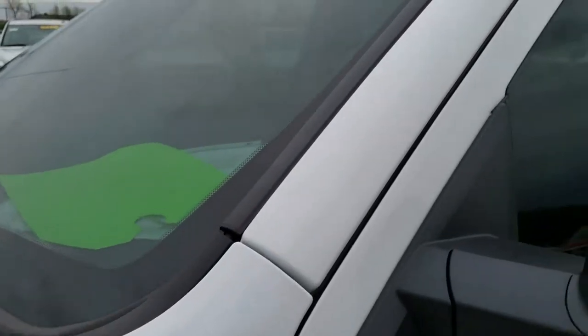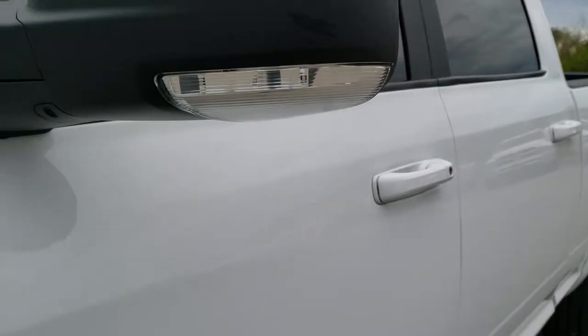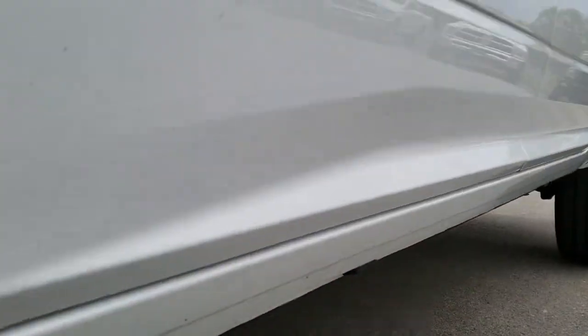Bright white is the color. We shoot all of our videos in 1080p, so if you have HD capabilities on your computer, tablet, or smartphone device, turn them on right now because it is like you are right here looking at the truck with me — definitely your best way to check out the vehicle before you see it in person.